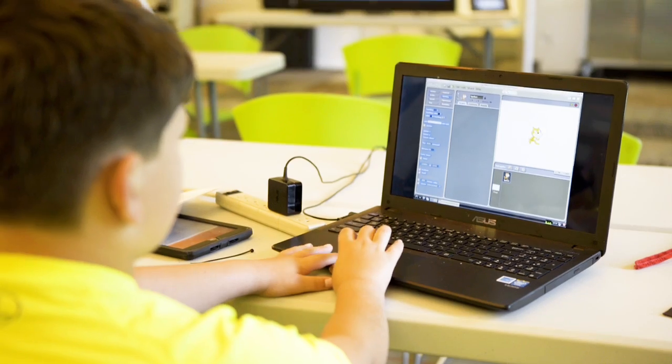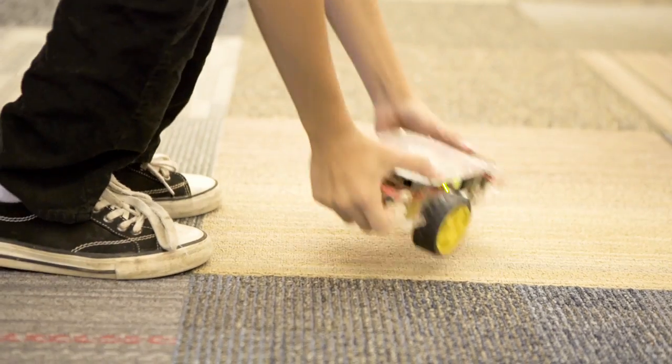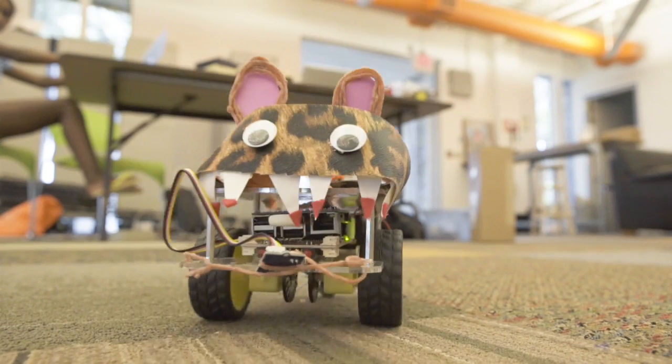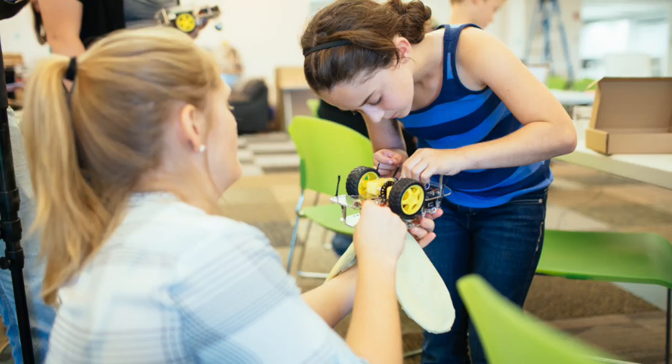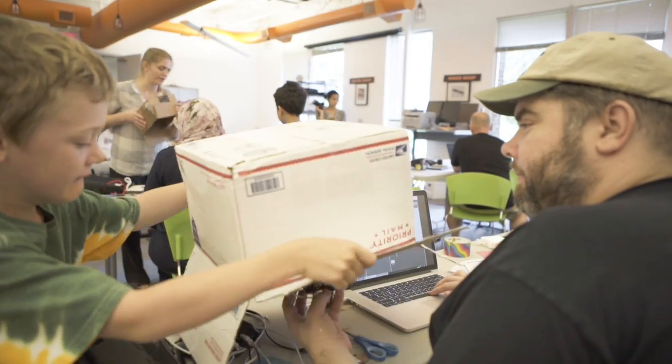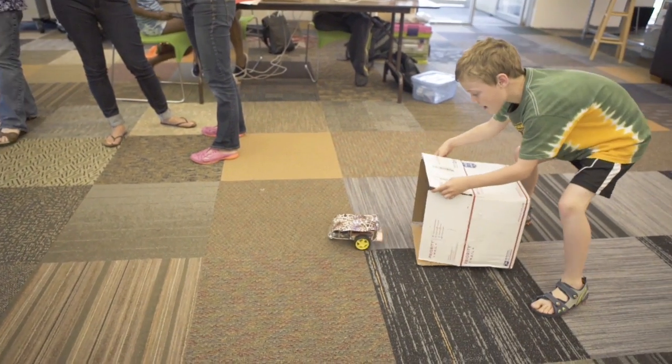The GoBox engages both sides of the brain, getting girls and boys to think about solutions to real-world problems while letting their creative side shine. Our biomimicry lesson, for instance, lets you configure your GoPiGo to not only look like an animal of your choosing, but act like it as well, using a light sensor and custom programming.